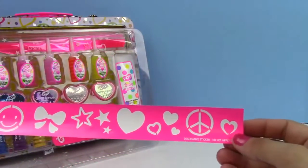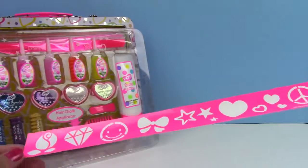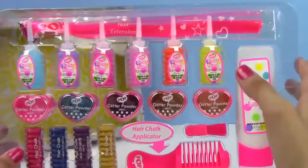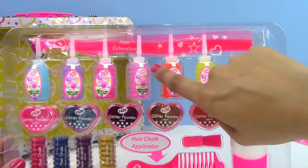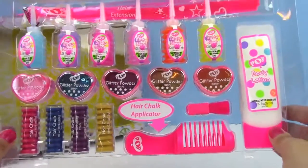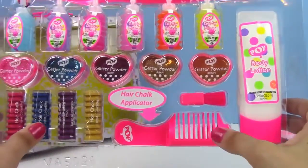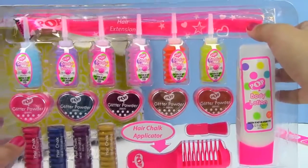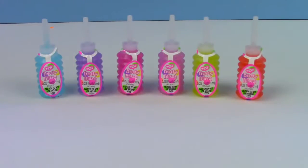Inside we have these really cool stickers with all kinds of cool designs on them. Here's everything that comes in it — we have some body bling up here, we have this cool glitter powder, we have some lotion, some hair chalk and the applicator, and this really cool hot pink hair extension.